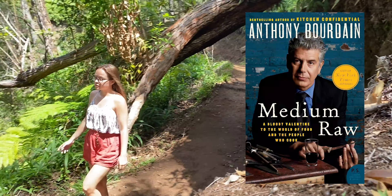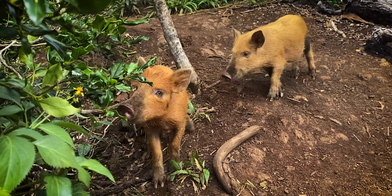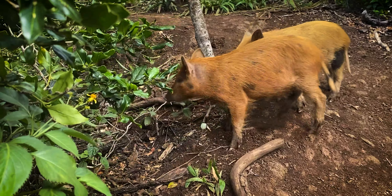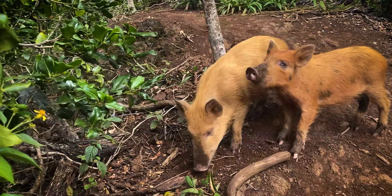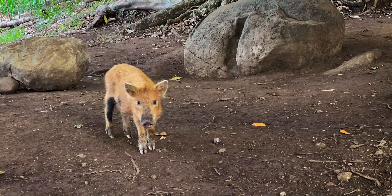If you're lucky, you may run into the baby pigs, which have become quite popular. They are super cute, but I still recommend keeping your distance.